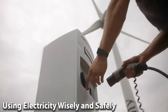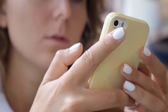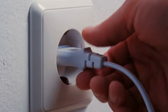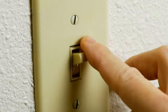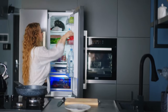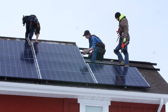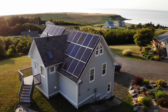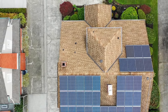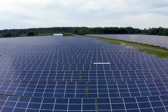Using electricity wisely and safely. While electricity is incredibly useful, it is important to use it wisely and safely. One way to do this is to reduce our energy consumption by turning off lights and appliances when they are not in use, and by choosing energy-efficient appliances. Another way is to generate our own electricity from renewable sources like solar and wind power. By installing solar panels on our homes, we can reduce our need to get electricity from power stations, which can help reduce our carbon footprint and lower our energy bills.